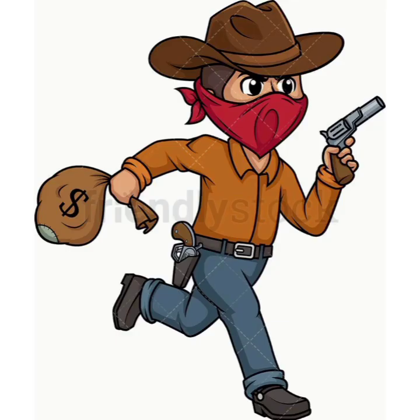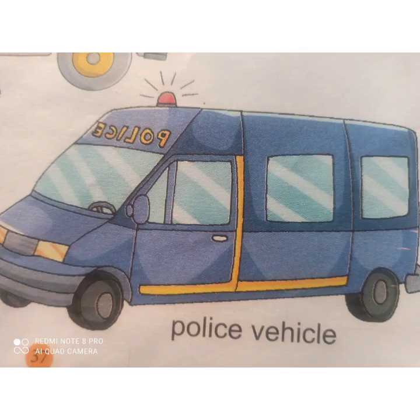Now, children, what can you see here? You can see a man with a gun and a sack of money. What do you think? Who is he? Yes, he is a thief. If we get to see a thief, what can we do? We can't do anything because he is having a gun, but we have to take some action — like making a call at number 100. This is a police helpline number. After dialing this number, police will come and catch the thief. Police comes in the police vehicle, so the police vehicle is also an emergency vehicle.